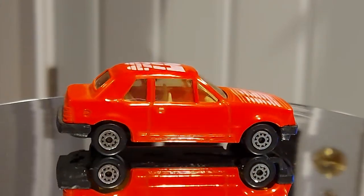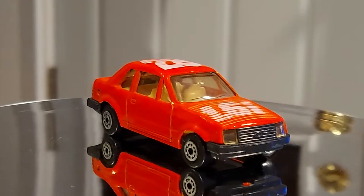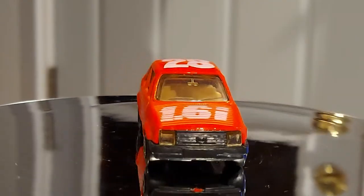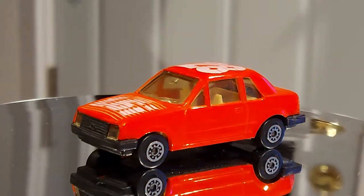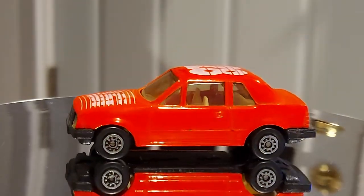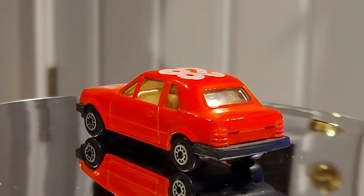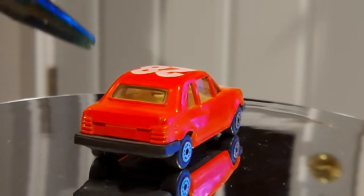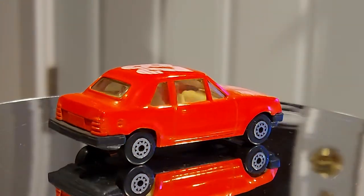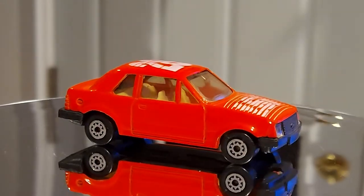It's a 1/64 scale by Maisto and it looks good. I like the front especially — the front is very realistic. I like how the headlights are separated from the bumper, from the hood, from the fender. You've got a black bumper in the front, like the back. I would have painted those taillights — it would have looked good and given a lot more presence to the car.